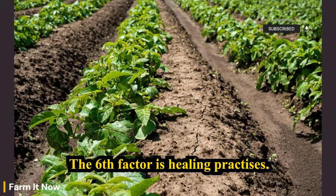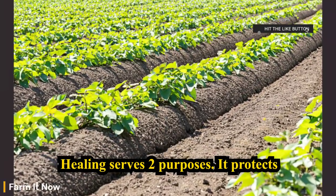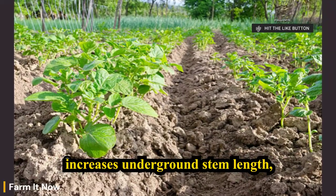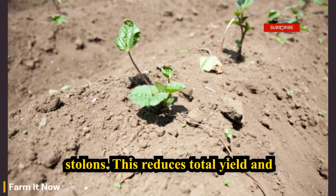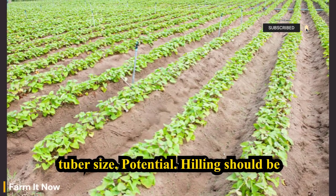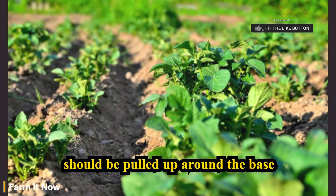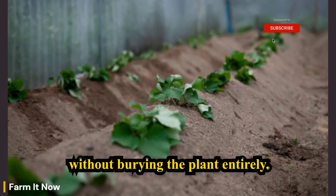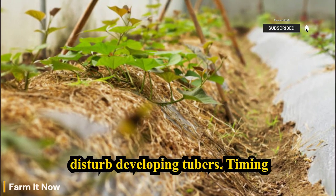The sixth factor is hilling practices. Hilling serves two purposes: it protects developing tubers from sunlight and increases underground stem length, allowing more tuber formation. Insufficient hilling limits the number of stolons, which reduces total yield and tuber size potential. Hilling should be done gradually as plants grow — soil should be pulled up around the base without burying the plant entirely. However, excessive hilling too late can disturb developing tubers, so timing matters.